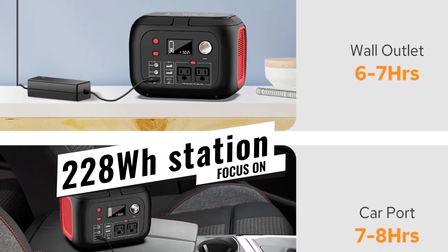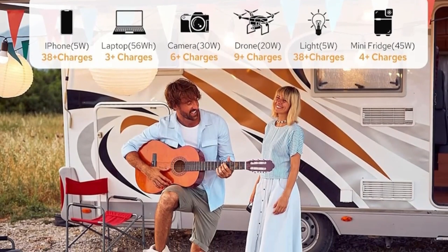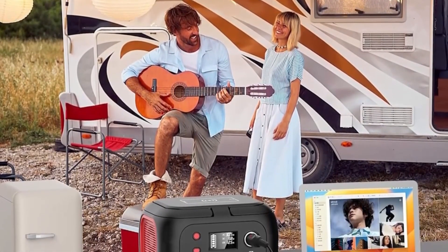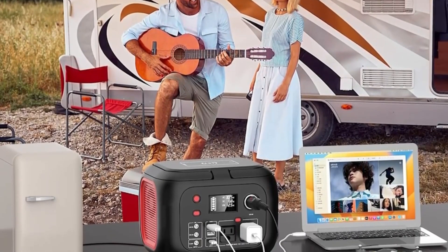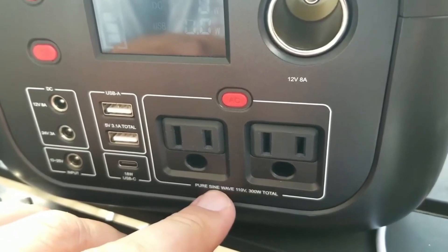Field test: I brought it along for a three-day trek through the Rockies. It juiced up two smartphones, a DSLR, and a 12V camping fan all running round the clock, and still had 20% left by the end.